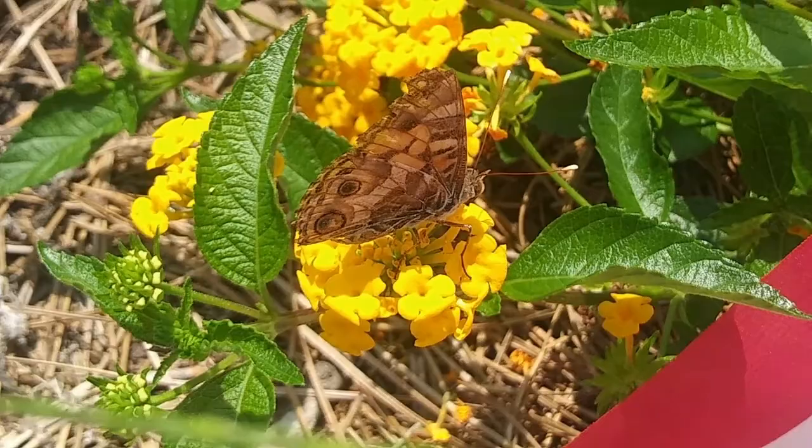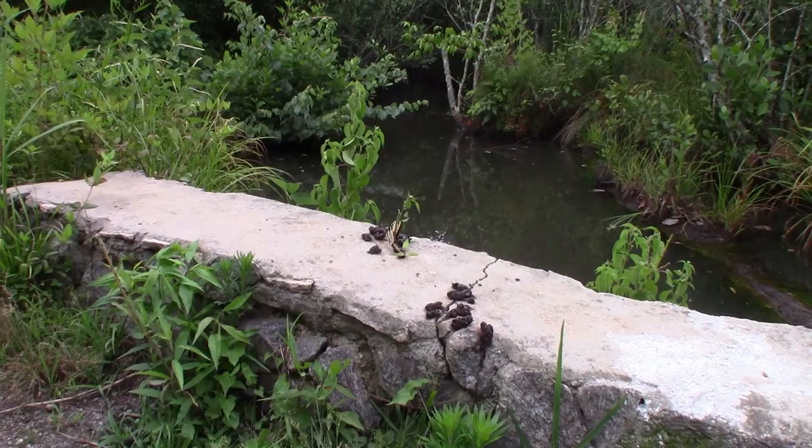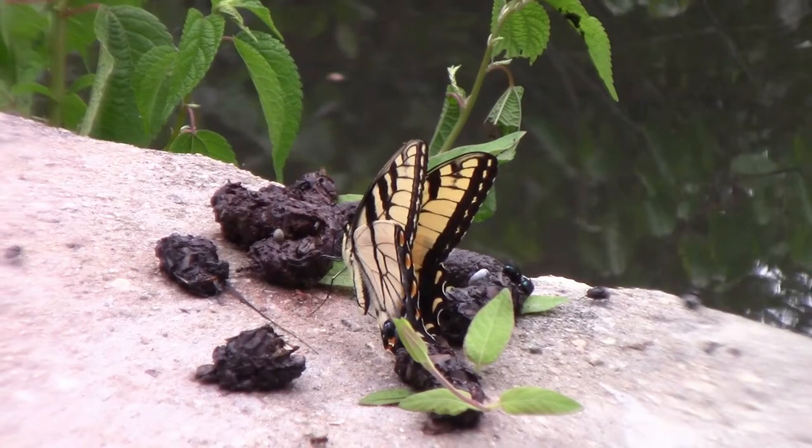While I am aware that many butterflies will oftentimes eat scat, I've never seen it myself until this large Eastern Tiger Swallowtail was eating it, along with some flies. The poop gives them extra nutrients that they can't get from simply just eating nectar, since their mouth parts are only evolved to suck liquids out.